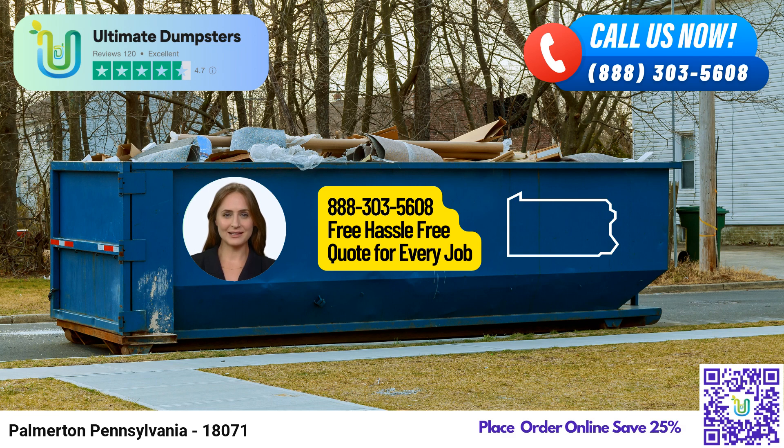Ultimate Dumpsters believes in making things easy for our customers. That's why we allow you to combine multiple services to suit your needs perfectly — whether it's dumpster rentals, porta-potties, mobile storage units, temporary fencing, or even commercial weekly garbage pickups, we've got your back. Managing your orders has never been simpler with our user-friendly online portal. You can check your order statuses, make changes, and stay updated throughout the process. To ensure personalized attention, every client is assigned a dedicated project manager, ensuring your experience with us is smooth and hassle-free.